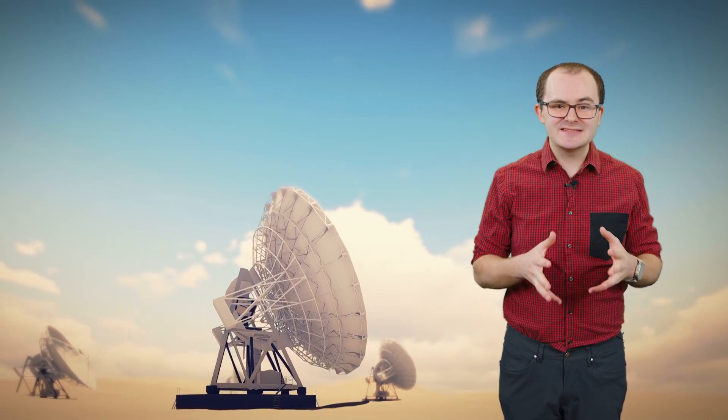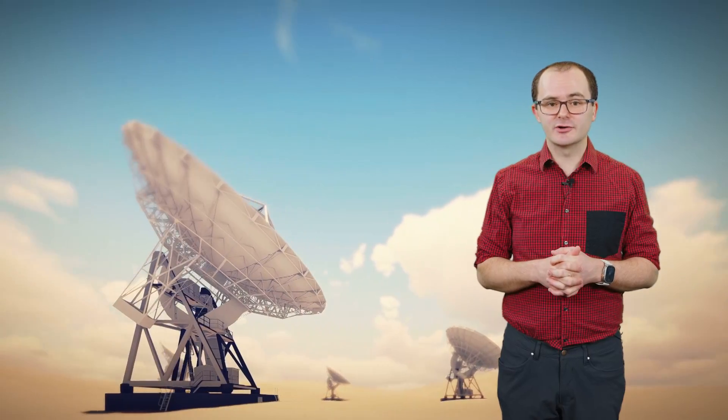The idea for UTC came from trying to figure out how to coordinate rail and shipping lines in the 1800s. In space, they use deep space antennas to keep time on spacecraft synced up with time on Earth.